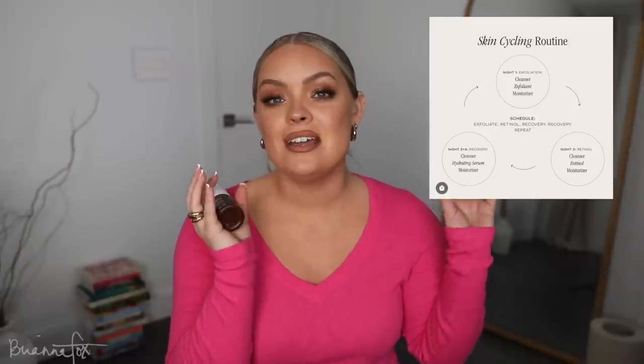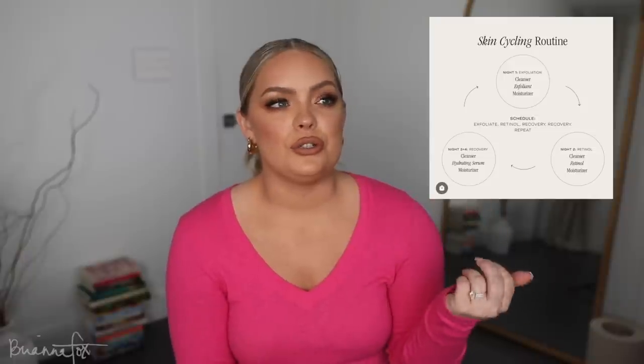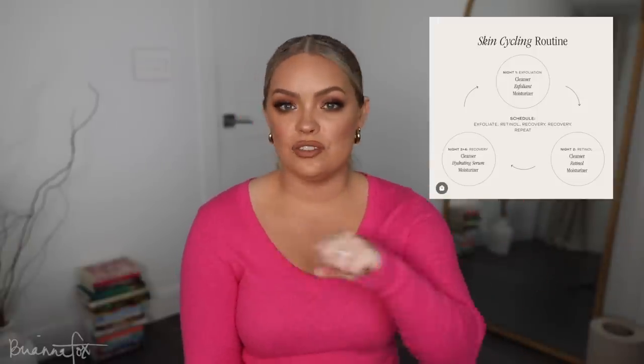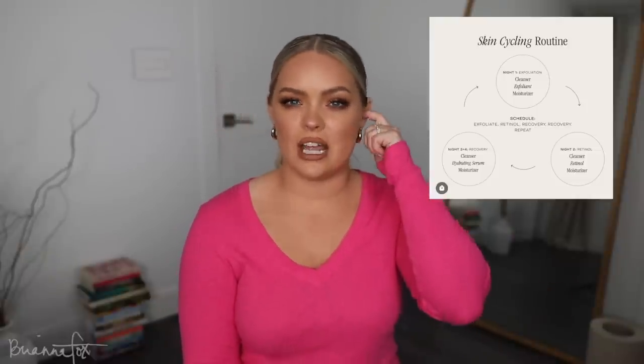Skincare cycling works like this: one night you do your retinol, the next night a hydrating serum, same thing the night after, and then an exfoliator the night after that — then you start the cycle over again. It's a four-night process. I've really liked the way my skin has been looking — hydrated and youthful, probably because I've been doing more to help it out. I've had such a simple routine for so long that it was finally time to incorporate more. I'll be doing a full skincare routine video soon.